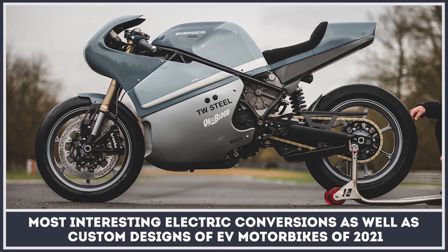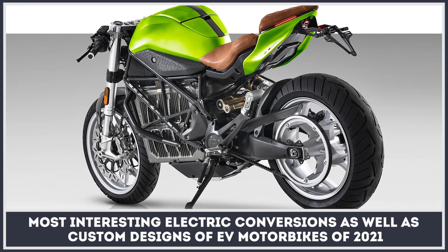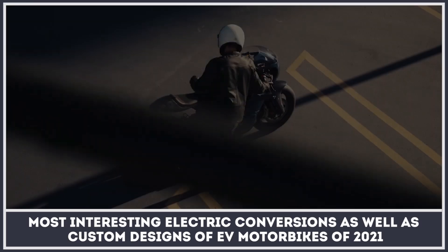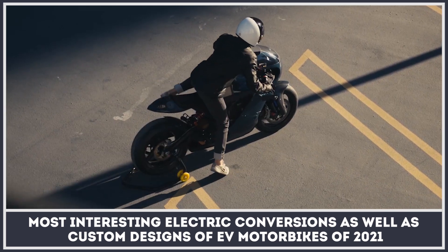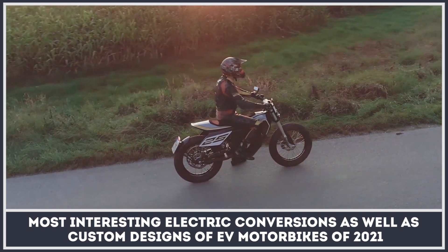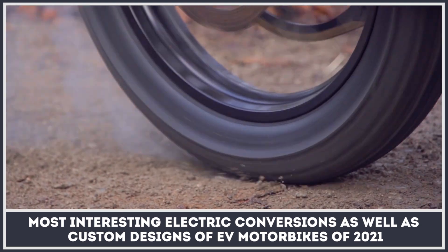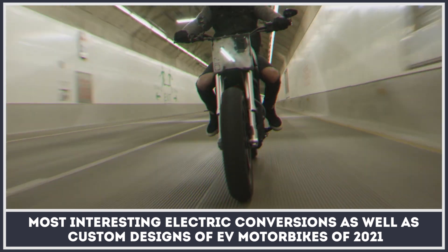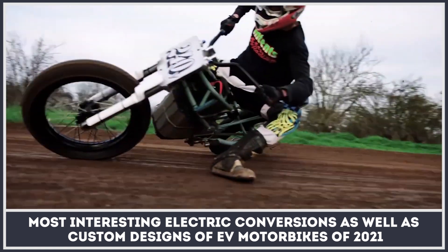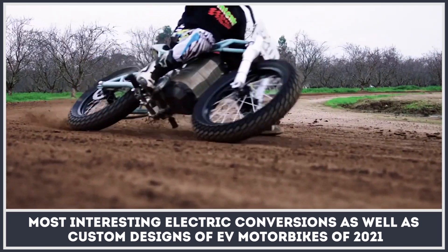The culture of motorcycling is tightly associated with custom modification of bikes and installation of exotic components. Therefore, electric motorcycles are also ending up at the workshops of enthusiasts who are not willing to let their imagination idle and want to go beyond the restricted limits of mass-produced models. Today, we will review the most interesting electric conversions of internal combustion two-wheelers as well as custom designs of EV motorbikes of 2021.